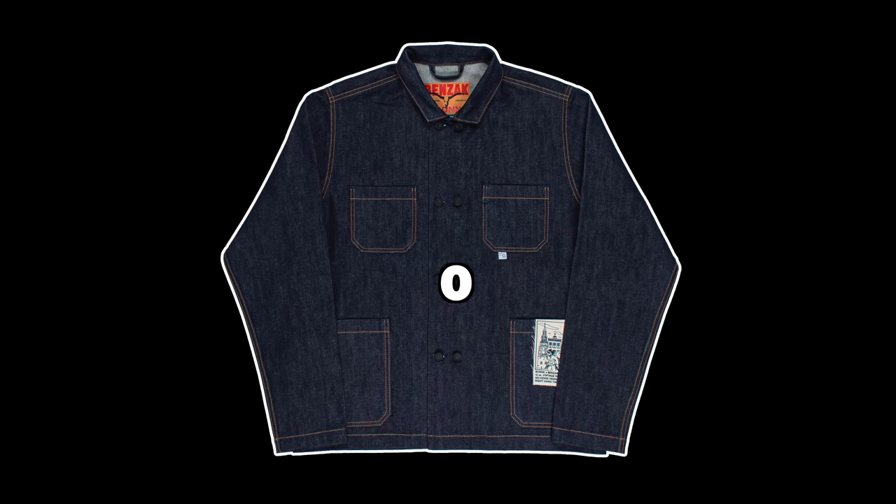Next up, we have the Bonesuits × Benzak BJ-01 Special No. 2, 15-ounce Vintage Indigo Selvedge. Lion, please work on shortening up your names. This is an interesting one. For one thing, it's a limited edition — at the time of filming it was pretty low in stock. For another, the concept behind the piece is quite interesting, and I'm not too sure where I land on it.